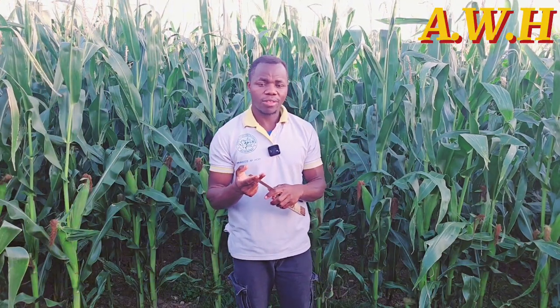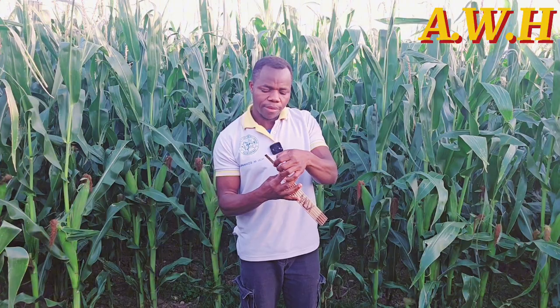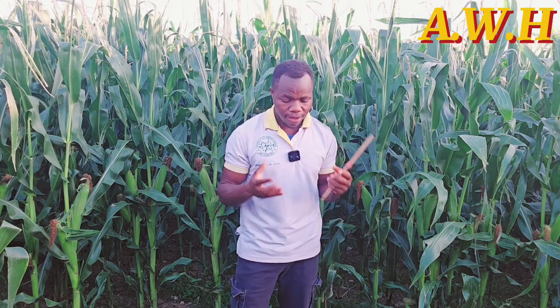For heavy soils — such as clay or loam — you must plant at least 4 to 5 centimeters deep, because if you plant too deep in clay soil there is a high chance your maize may not germinate, or it may germinate very weak.